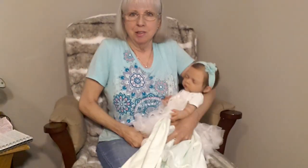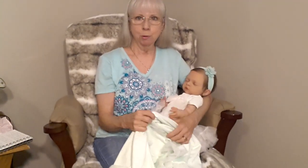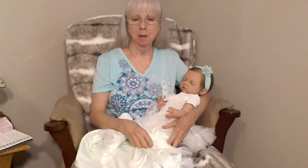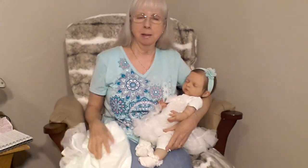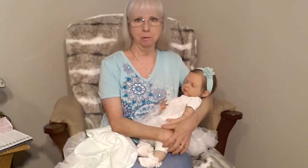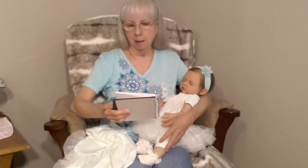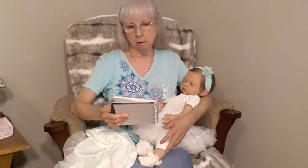Hello everyone, this is Suzy Q — Suzy Q's Bunting Babes — and welcome to my nursery room window. Today I have Lorelai with me and Lorelai is going to keep me company while I do a tag that I first saw on Suzanne of Suzanne's Babies channel just a couple of days ago. The tag is from Fun and Frolics Haven, and it's called 'It's All About the Dolls.'